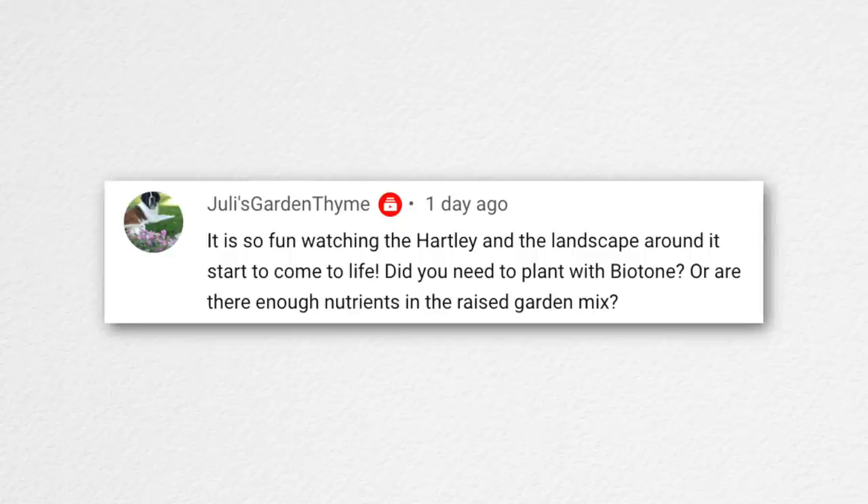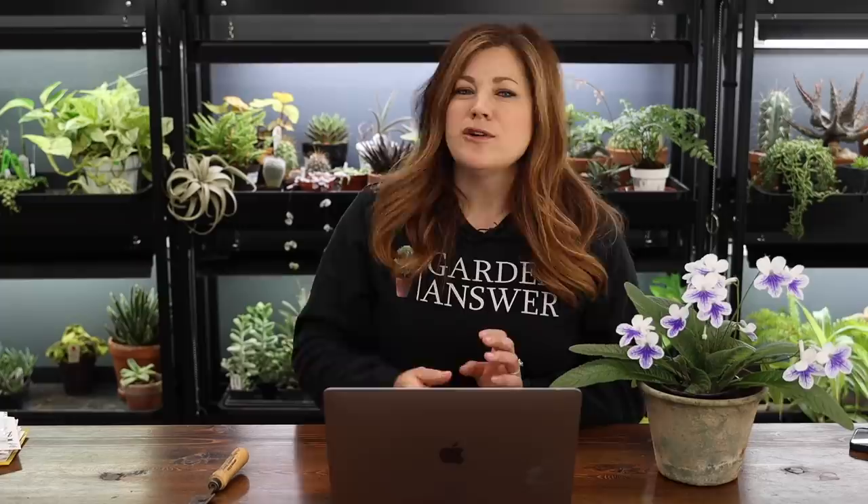Julie asked if you need to plant with biotone or if there are enough nutrients in the raised garden mix the first year. I think we're good — there's a lot of good stuff: alfalfa meal, kelp meal, mycotone, earthworm castings probably. You could add biotone and there's no harm, but I feel it's unnecessary. I may not even need to fertilize them this spring since they're such a short crop. In raised beds, you need to replenish nutrients each time you plant a new crop because each crop takes from the soil.